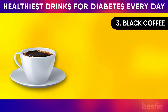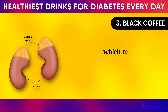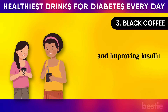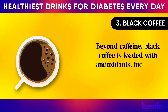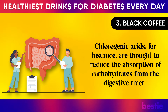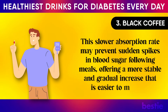3. Black Coffee. Black coffee is more than just a wake-up call. Although caffeine may increase blood sugar levels due to its stimulatory effect on the adrenal glands, which release stress hormones like adrenaline, the long-term effects of regular black coffee consumption may counterbalance this by enhancing metabolic function and improving insulin sensitivity. Beyond caffeine, black coffee is loaded with antioxidants, including chlorogenic acids and trigonelline. Chlorogenic acids are thought to reduce the absorption of carbohydrates from the digestive tract, which may prevent sudden spikes in blood sugar following meals, offering a more stable and gradual increase.